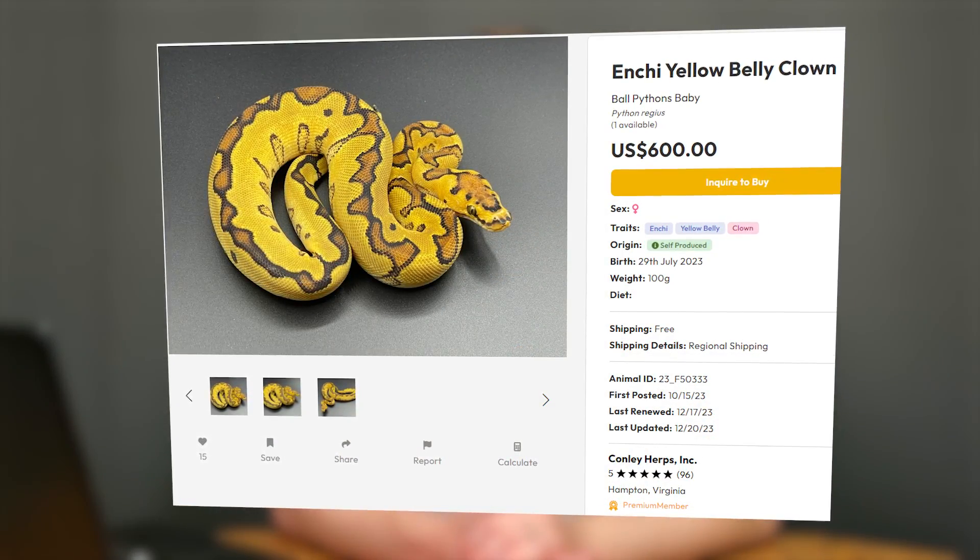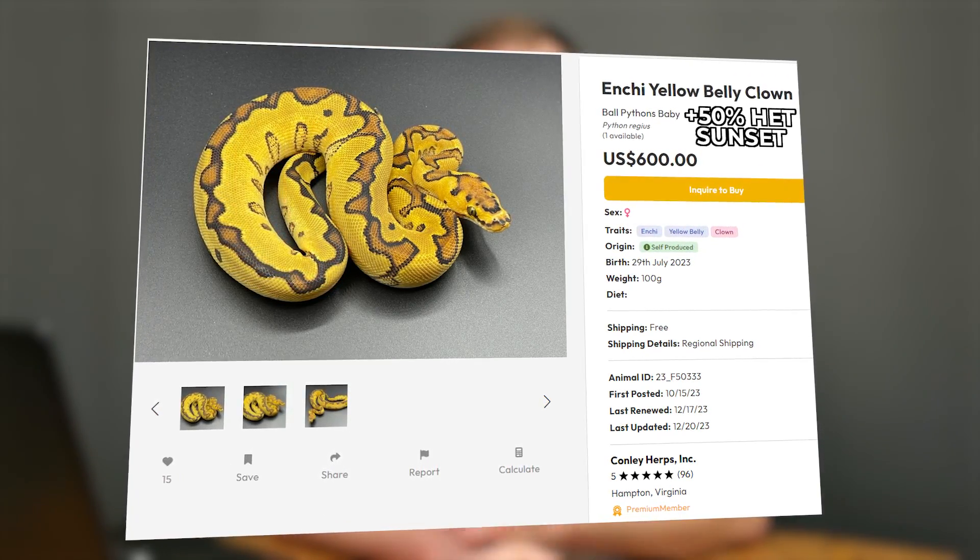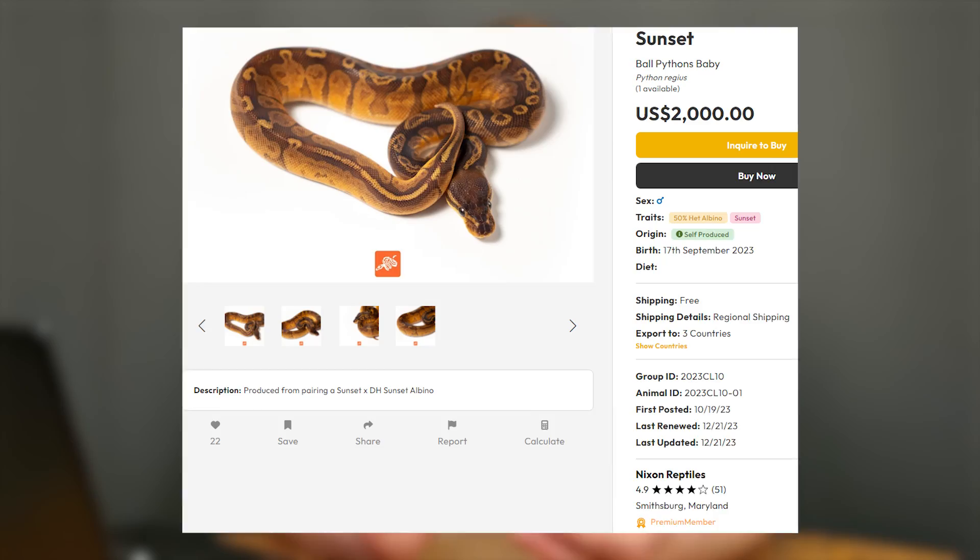Let's say you purchased an Enchi Yellow Belly Clown that happened to be 50% het for Sunset. In the past, you would have had to pair this with other snakes that were either possible het for Sunset, 100% het Sunset, or visual Sunsets, all just to determine if this snake had that het in it — a 50-50 chance. You would raise this snake up for three, sometimes more than three years, and then finally comes the day where she pairs. Hopefully she lays a healthy clutch, and then you get no visual Sunsets. All that work, all that time put into proving out an animal, just to find out it's not what you'd hoped. What if I told you that you could find out almost right away? That is where genetic testing comes in.